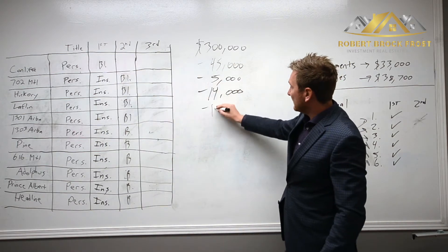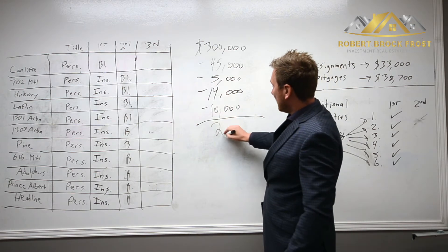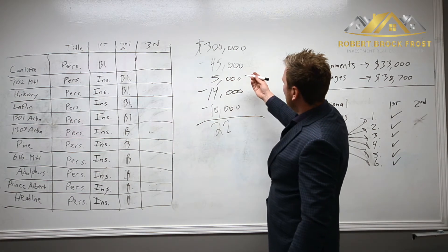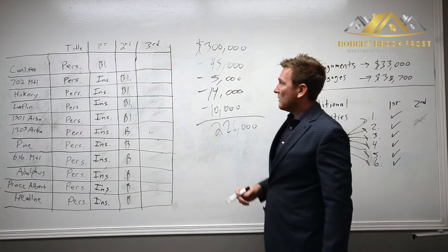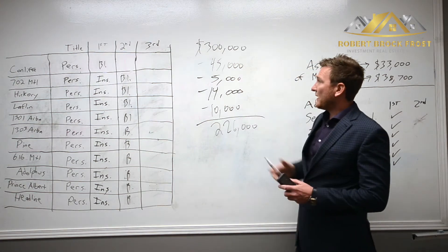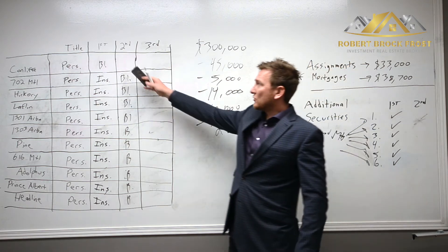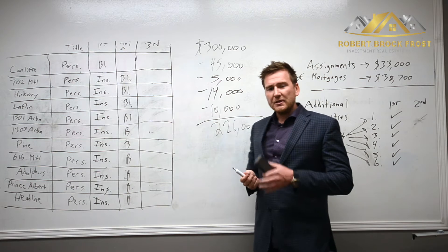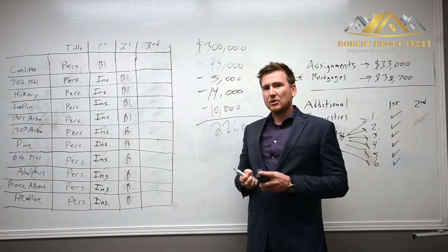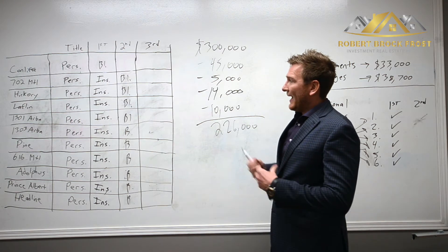There were $10,000 in legal fees for all of this, which netted me $226,000. So from a $300,000 private loan, I cleaned up my deals and netted $226,000 which is going directly towards the development.